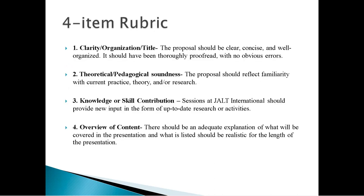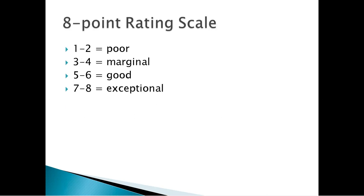We use a four-item rubric: clarity, organization, and title; theoretical and pedagogical soundness; knowledge or skill contribution; and overview of content. The conference theme is not explicitly part of the rubric, so you should try to write to it if you can, but it's not required. We use an eight-point rating scale: one to two is a very poor submission, three to four is marginal, five to six is good, and seven to eight is exceptional. To be accepted, you really need scores of six, seven, or eight. If you rate as four on pretty much anything in the rubric, you're probably not going to get in.